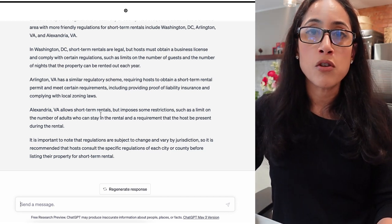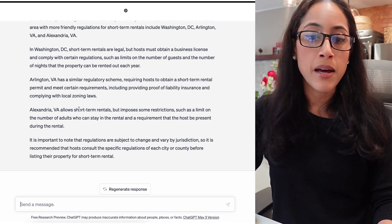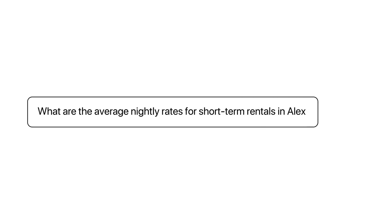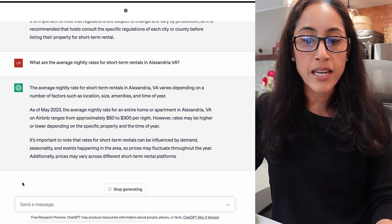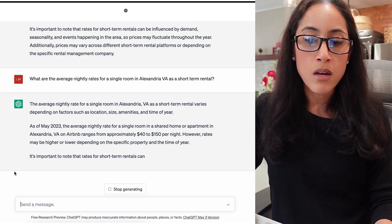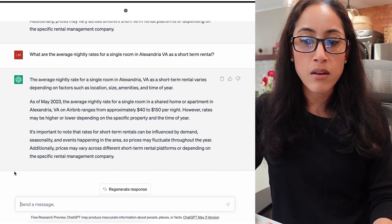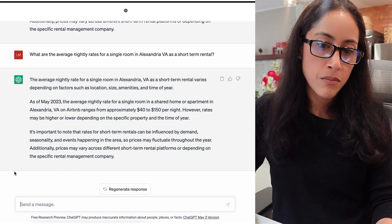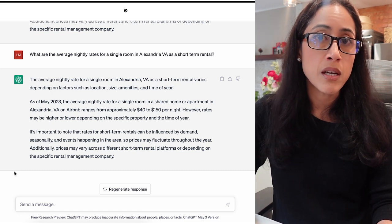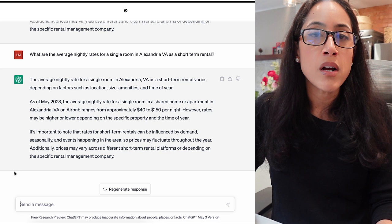That's just the initial search you want to do in terms of legality. Now let's look at occupancy rates and average nightly rates. I asked: 'What are the average nightly rates for short-term rentals in Alexandria, Virginia?' Right away, this told me I should have entered the bedroom and bath count, because that's one of the biggest factors determining nightly rates. After giving it more parameters, it's showing a single room in Alexandria going for $40 to $150 — a pretty broad range depending on size, en suite bathroom, and location. I wouldn't limit market research to ChatGPT, but this gives you a place to start.